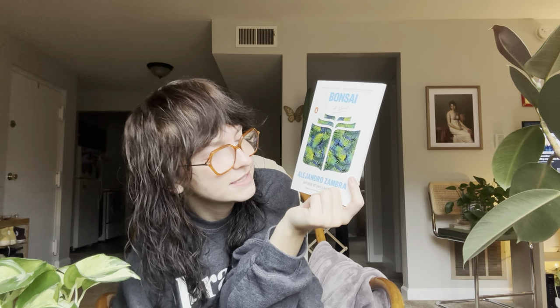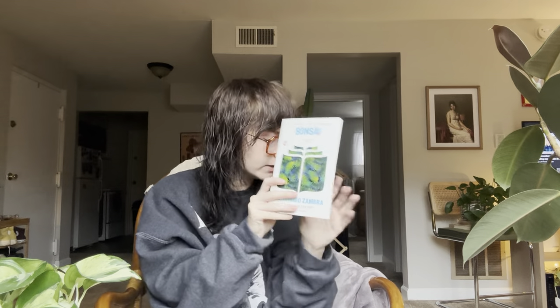Another book I picked up from White Whale on Friday is Bonsai by Alejandro Zambra. I saw Kat from Kat's Field Notes talking about this in a recent video and it really piqued my interest. It's a little tiny one — I actually might pick this up today while I wait for my soup to cook. I'm super intrigued by it. I haven't read anything by Zambra before, and the way Kat was talking about it really made me want to pick it up, so I was glad that White Whale had it.